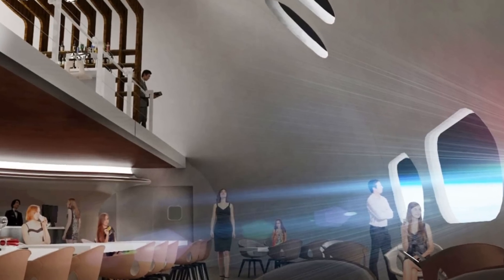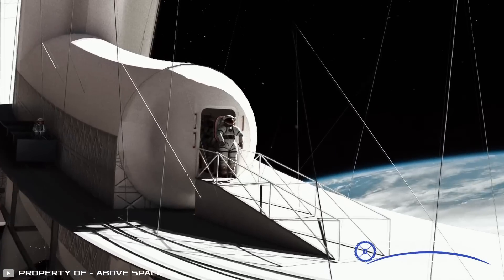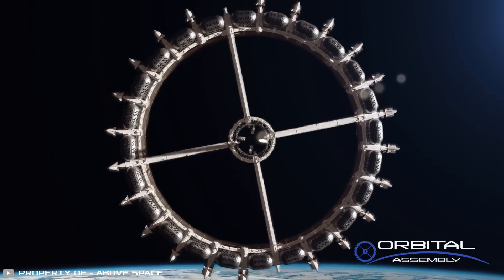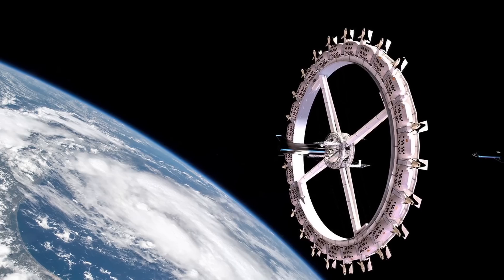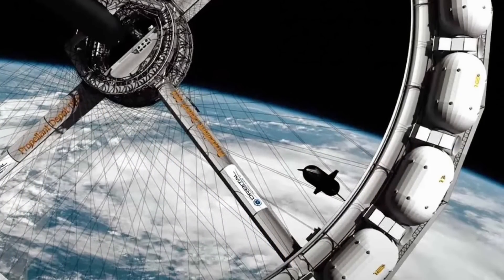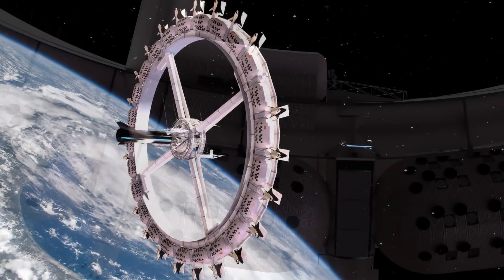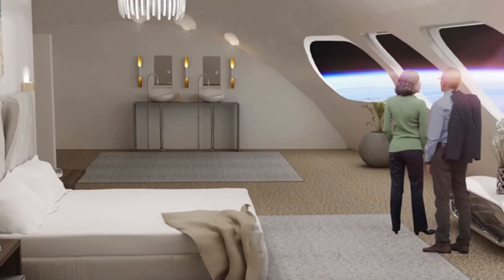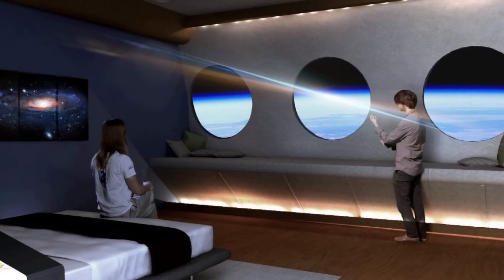There is also a library, gym, cinema, bar, and restaurant for general use. Unlike scientific space stations, these hotels will have gravity due to the rotation of the disk-shaped structure around its axis. Guests can adjust the strength of the gravity. For example, they only need to reduce the gravity if they want to jump high and dunk a basketball like Michael Jordan. Luxury rooms with 3 bathrooms, kitchen facilities, and lavish sleeping apartments can be rented for vacations or even purchased to live in.